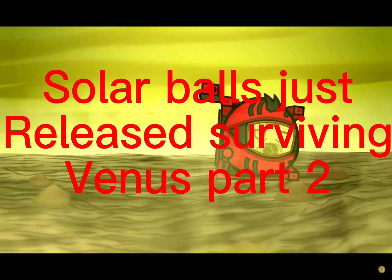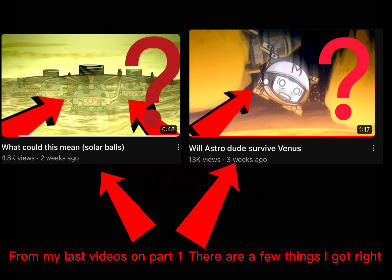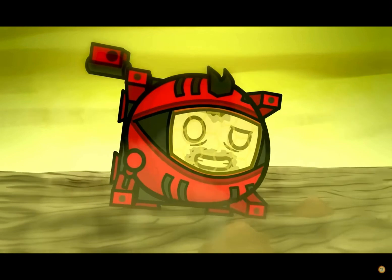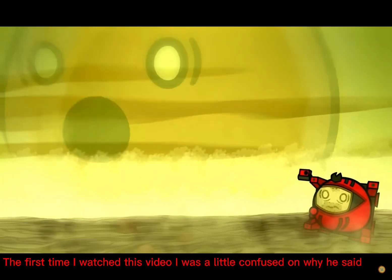Solar Balls just released Surviving Venus Part 2. From my last videos on Part 1, there are a few things I got right — like it will be something bad, and at least I got the idea that they try to hurt Astro Dude. The first time I watched this video I was a little confused.